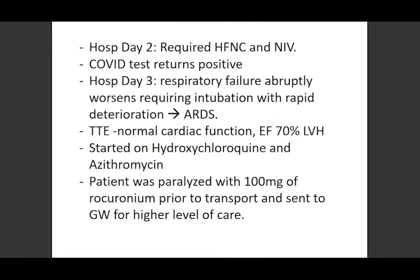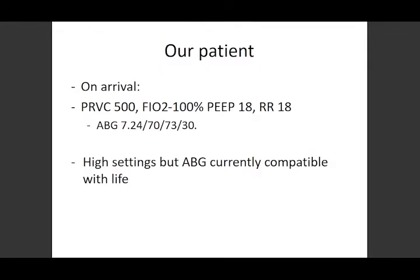He got it out into the media to show people to stay at home — this is what happens to your lungs. That was early in the course. Hospital day two, he ended up on high-flow nasal cannula and then BiPAP; his COVID test came back positive. Hospital day three, he had abrupt respiratory failure requiring intubation and went into rapid deterioration — very hypoxic. An echo showed normal cardiac function, a little hyperdynamic even. They started him on Plaquenil and Azithromycin, paralyzed him, and sent him to GW for a higher level of care.